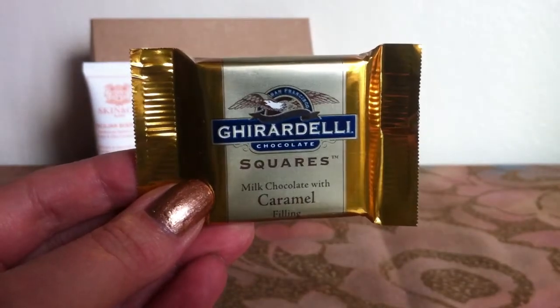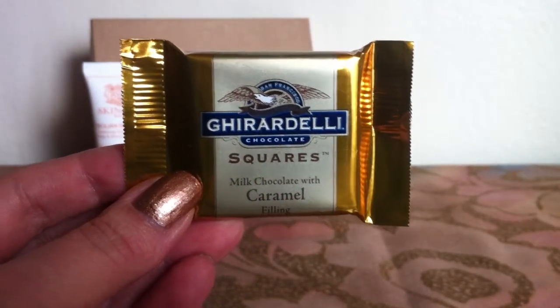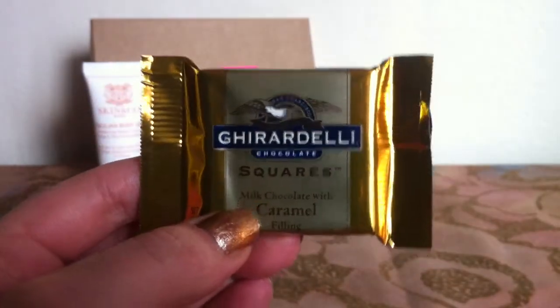So this month is a little different — the card says this is a treat rather than an extra. It's by Ghirardelli and it is a milk chocolate with a caramel filling. That sounds delicious; I will be eating this really soon.